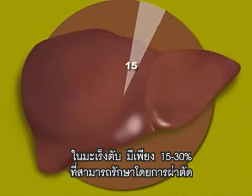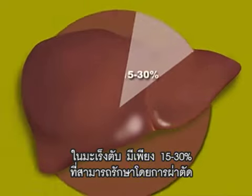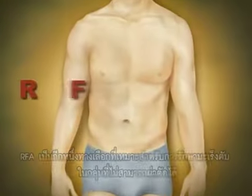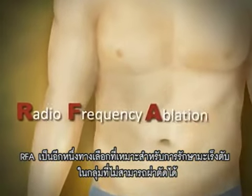Among liver cancer patients, only 15 to 30 percent are candidates for surgery. For example, a patient who has several small tumors in different parts of the liver may not be a good candidate. RFA, or radiofrequency ablation, can be used when surgical dissection is not a treatment option.